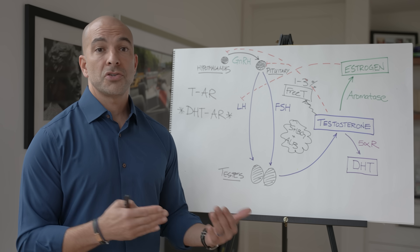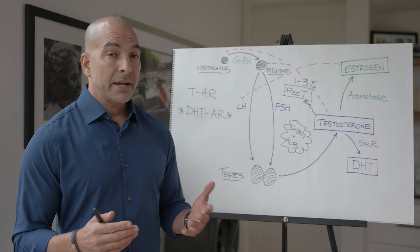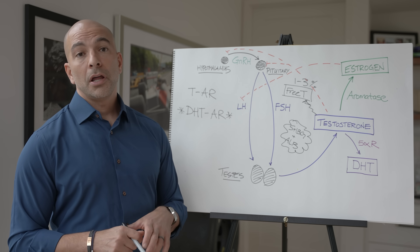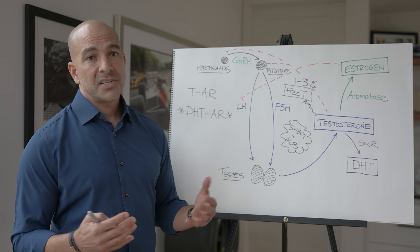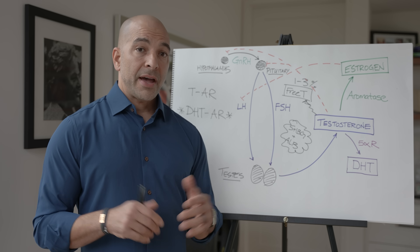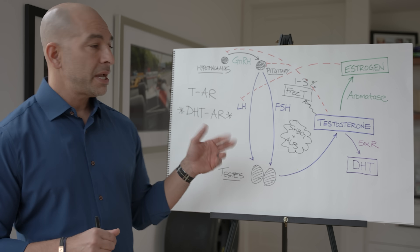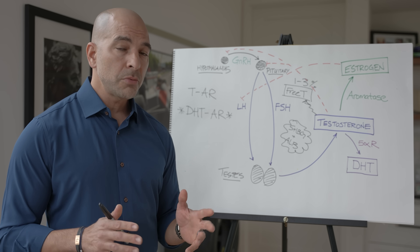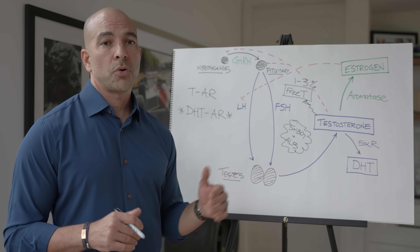We also watch whether symptoms get worse when testosterone is removed — oftentimes they don't. I suspect these might be men who have either low amounts of estrogen receptors or whose estrogen receptors are just highly saturated with the small amount of testosterone they had in the first place. For most men, we care about symptoms more than numbers. That's the quick overview of the male sex hormone system, which has its own nuances and complexities regarding how to make the diagnosis and how to treat it.